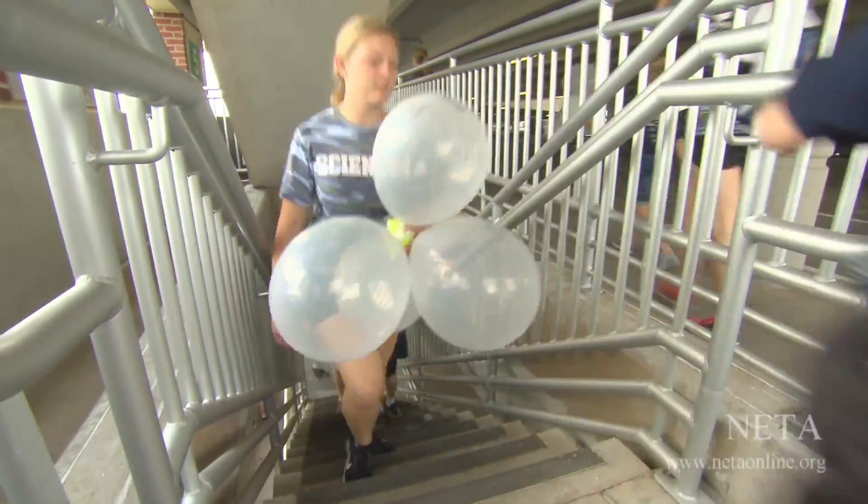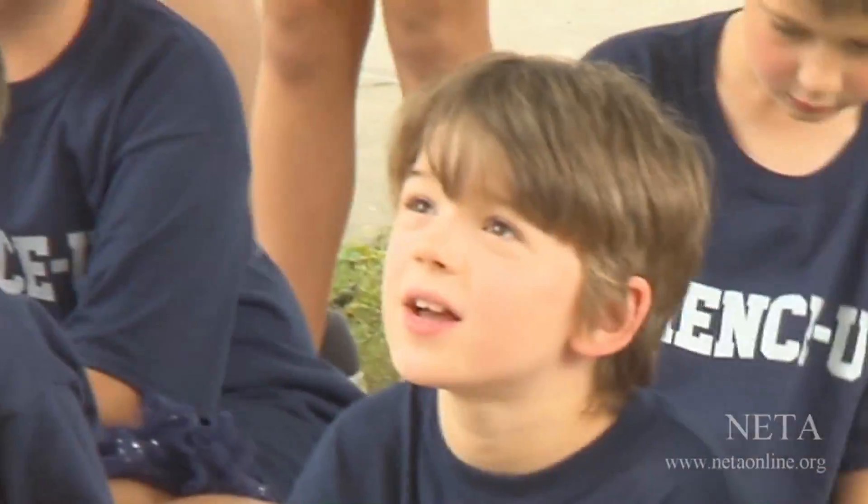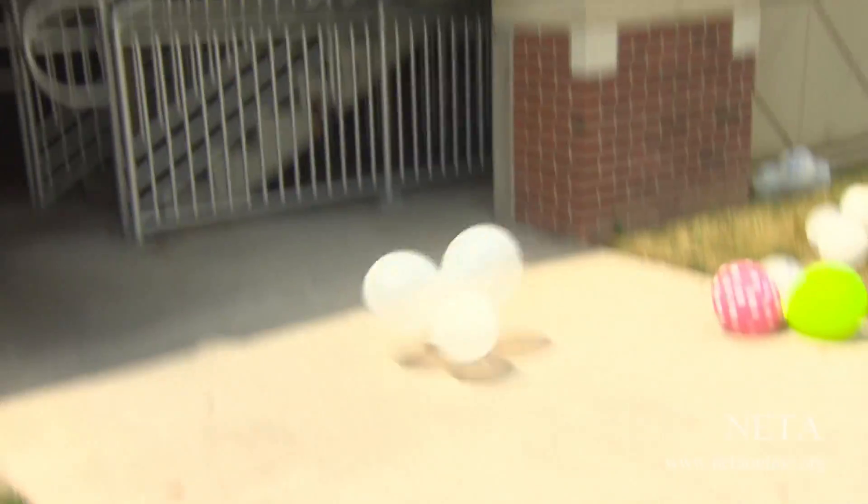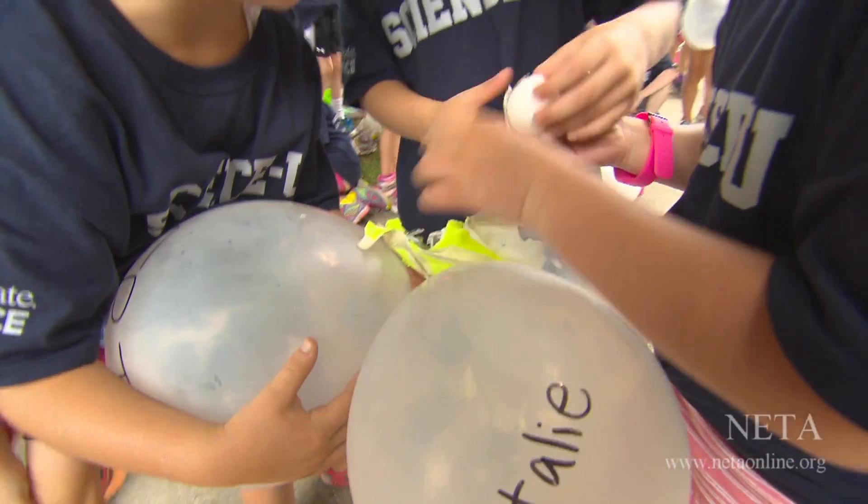We took all the finished landers to the very top of a parking garage, five stories up. Three, two, one! What happened to this one?